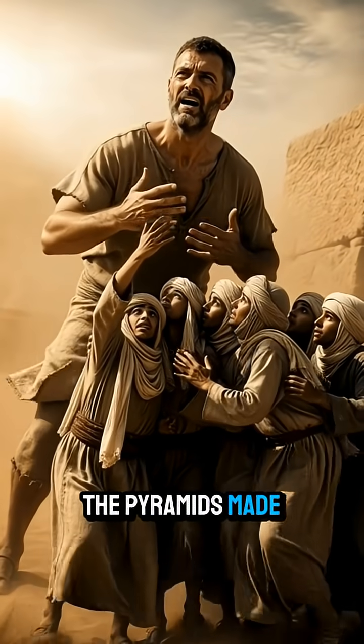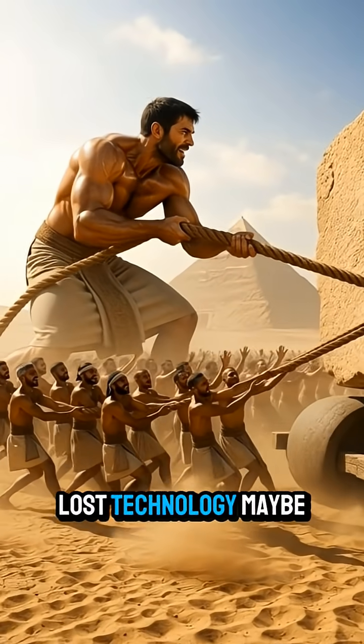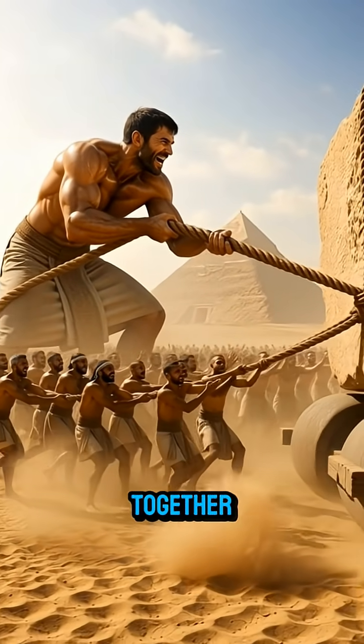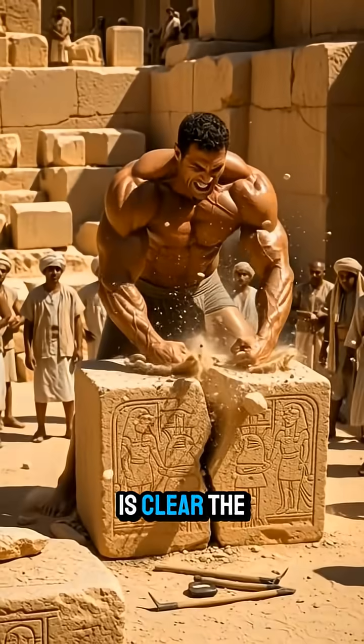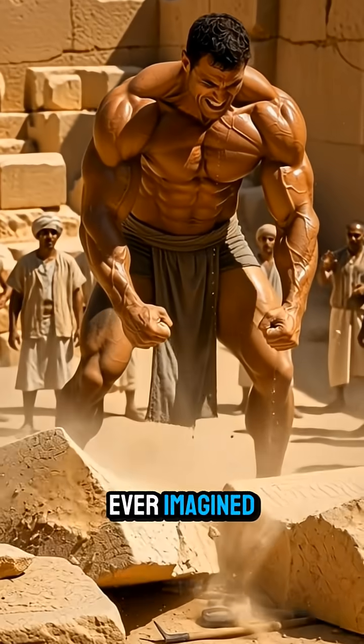So, how were the pyramids made? Water engineering? Ramps? Lost technology? Maybe all of them together. But one thing is clear: the ancient Egyptians were far more advanced than we ever imagined.